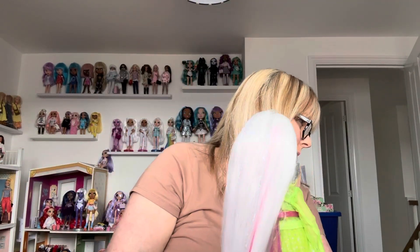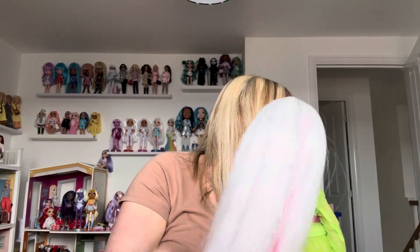How many Amayas have I got? I've got two. I thought I'd quite like to put her in whatever fashion pack I get, because she's got white hair and then rainbow hair underneath. I thought whatever fashion pack I get will go with her.